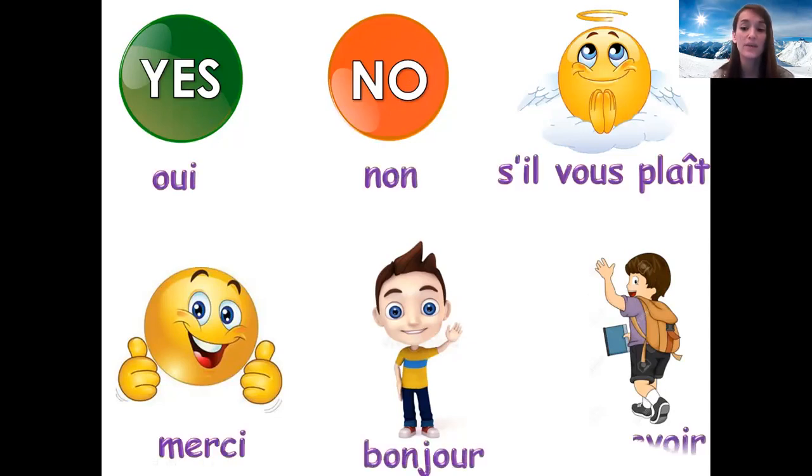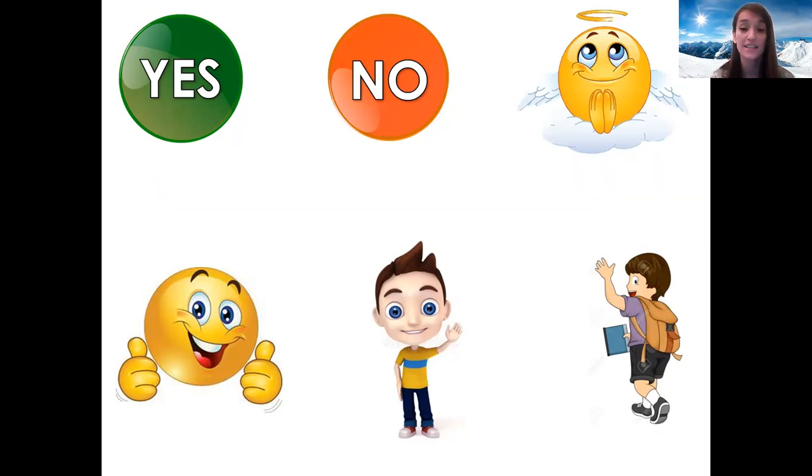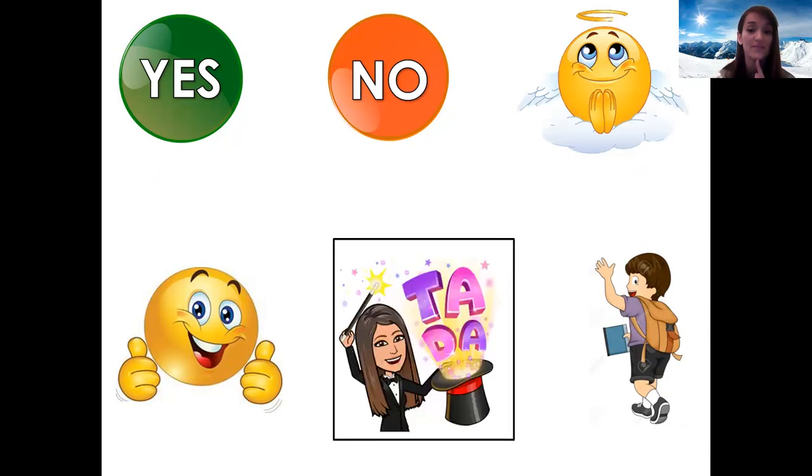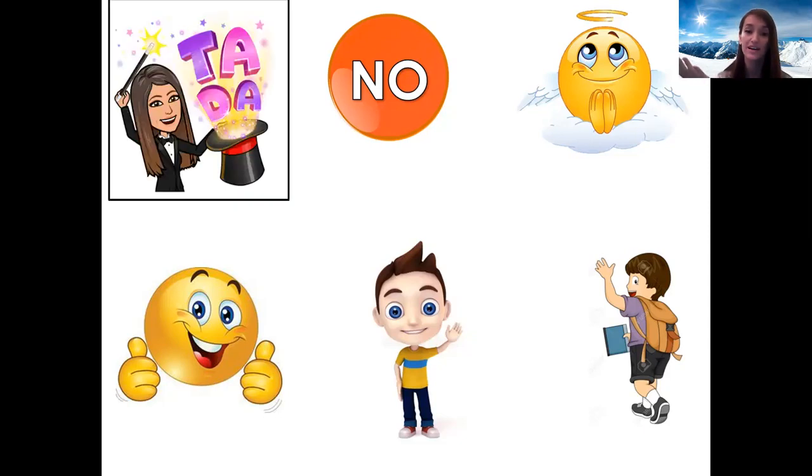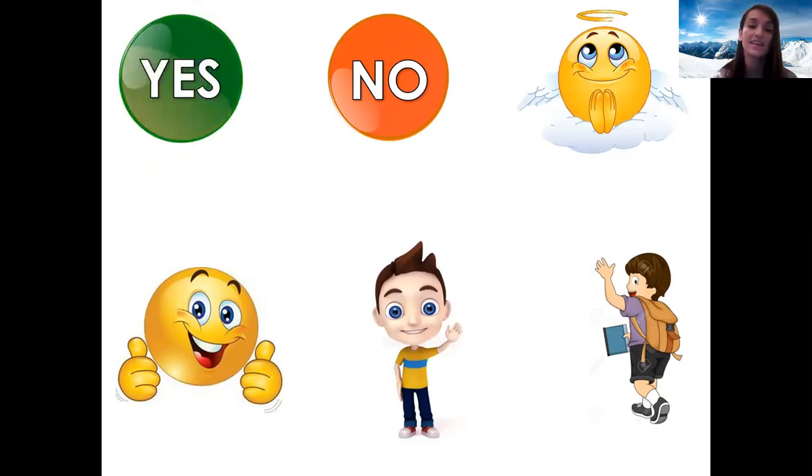I'm going to hide one of these and you have to tell me which one it is in French. You ready? Qu'est-ce qu'il manque? Which one's missing? Bonjour. Très bien. Next one. Qu'est-ce qu'il manque? Which one's missing? Oui. Très bien.